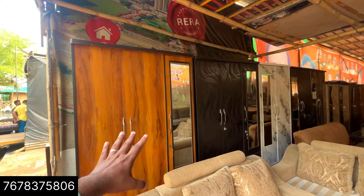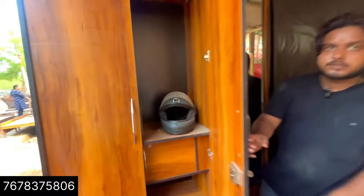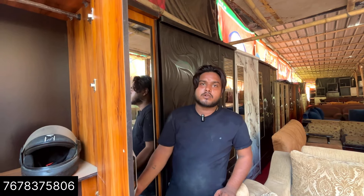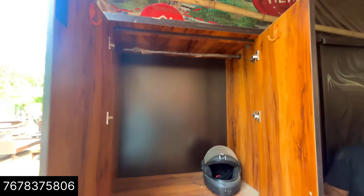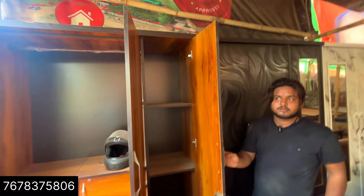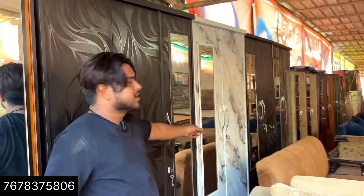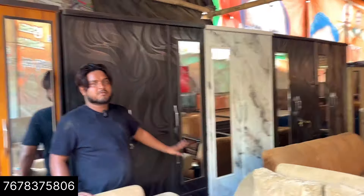This is a new wardrobe. Is it a board? Yes, it's a particle board — a 3-side mirror wardrobe costing 6,000 rupees. What about the two-door option? The two-door is about 5,000 rupees. You can also get color options.